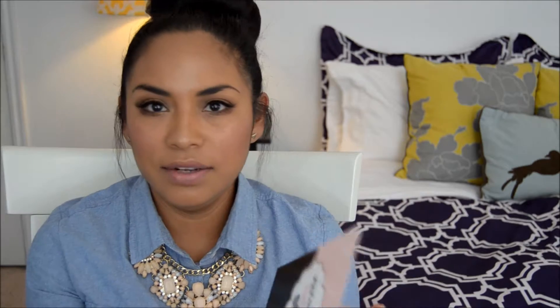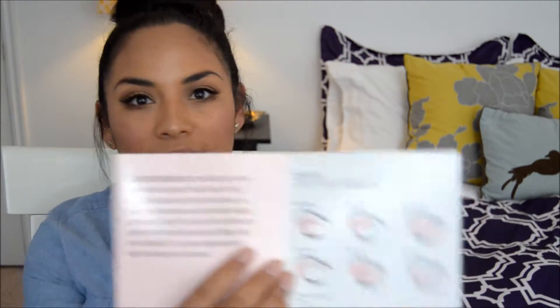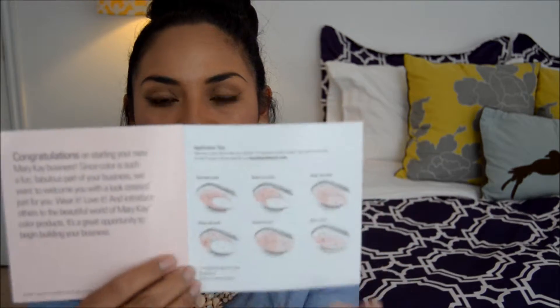It's cute because a lot of consultants have actually never worn makeup before, and that's one of the reasons they sign up — because they just like how easy and fun it is. So they send you this little card with tips for standard eyes, closed-set eyes, wide-set eyes, deep-set eyes, hooded eyes, Asian eyes.